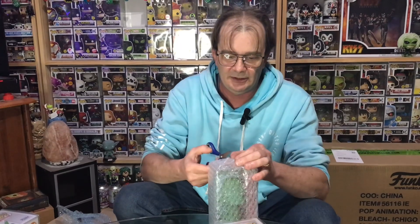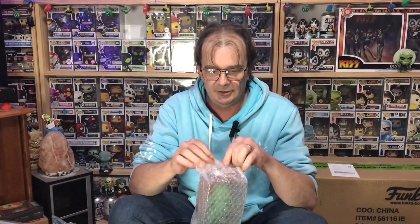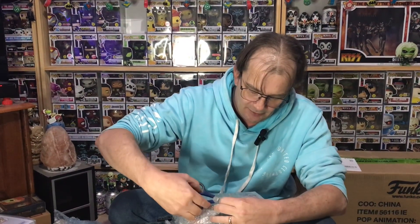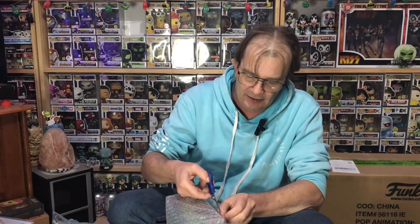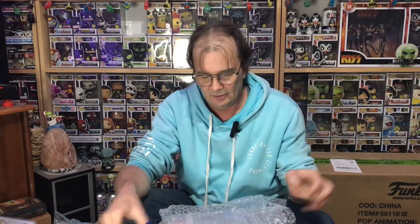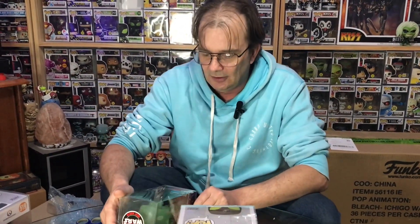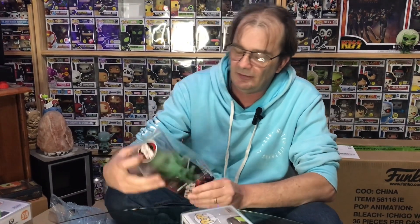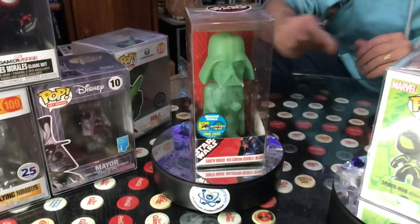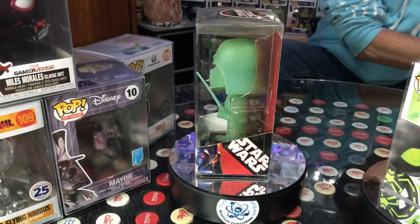Another one I picked up — this is a Wacky Wobbler. Just getting a couple of Wacky Wobblers to boost my glow-in-the-dark collection. I was told this one glows in the dark, so I'll have to look at that later. It's the Comic-Con exclusive 2007, 2500-piece Darth Vader. I'm hoping to get that glowing nice and bright and show you guys.